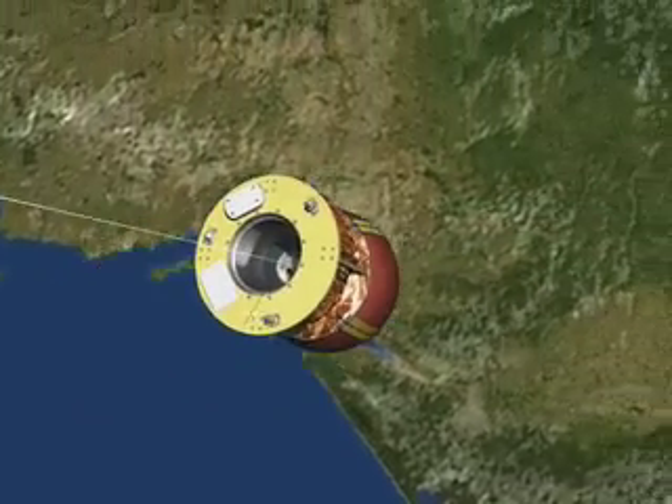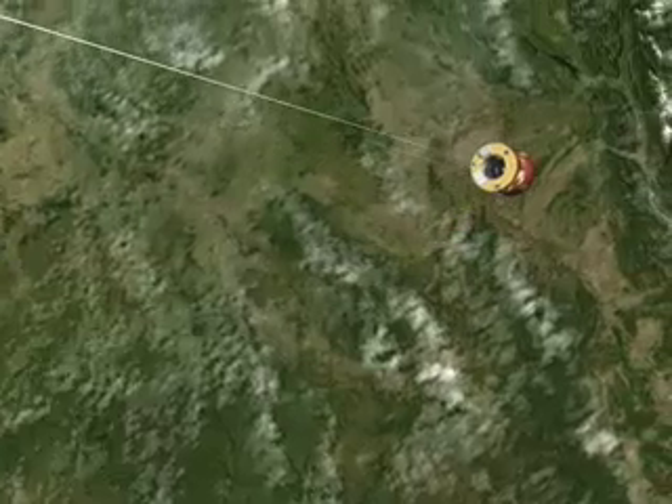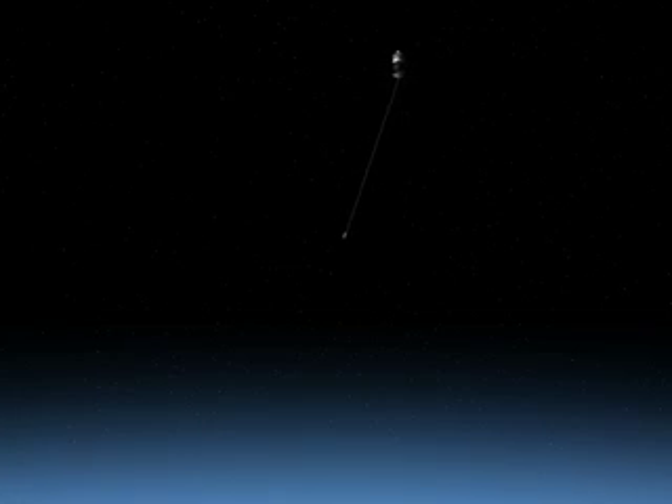At brake release, the capsule rapidly pulls down again. As it orbits slower, the angular velocity increases, moving the capsule ahead once more, up to 40 degrees.